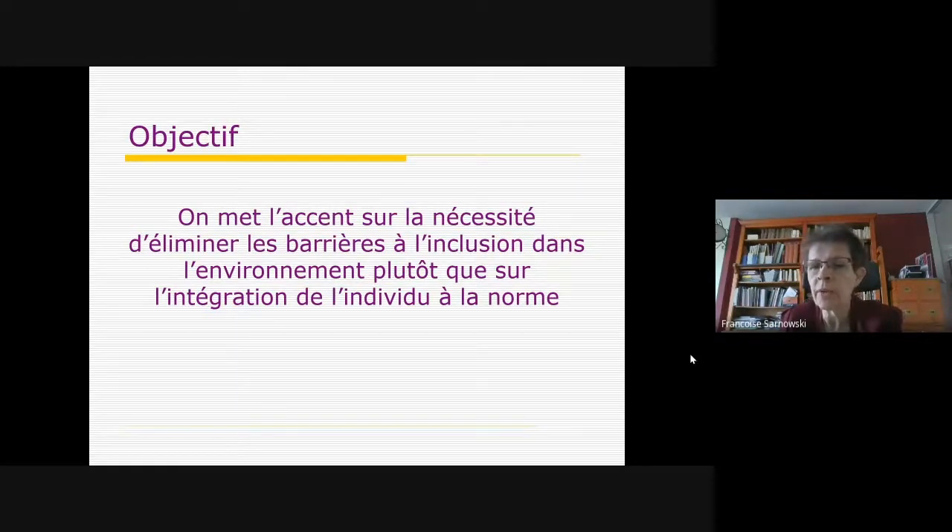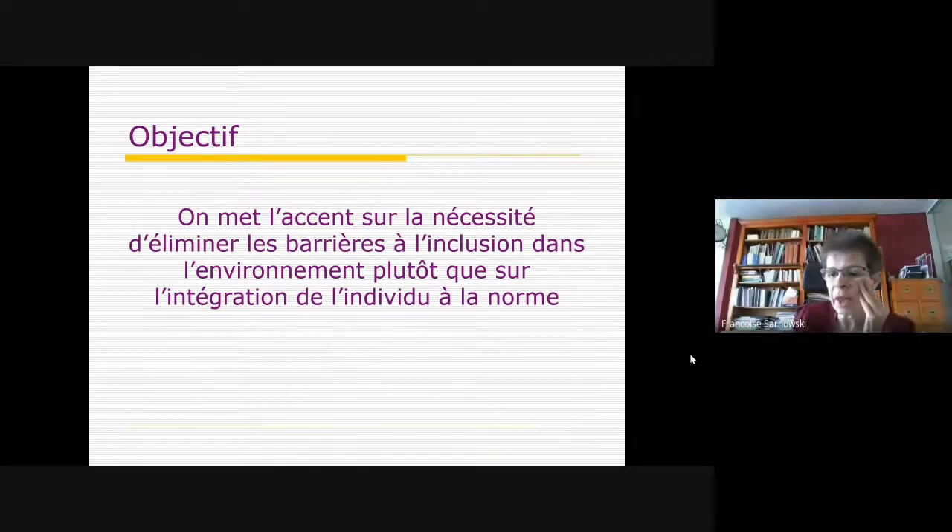Ce travail sur l'environnement va relativiser les empêchements, les barrières. Bien sûr, une personne en situation de handicap reste en situation de handicap, mais elle va l'être plus ou moins suivant l'accessibilité de l'environnement. Ce qu'on dit aujourd'hui, c'est d'essayer de travailler sur cet environnement global et de le rendre plus conçu pour tout un chacun, plutôt que de prendre l'individu et d'essayer de l'intégrer à quelque chose de très normatif.